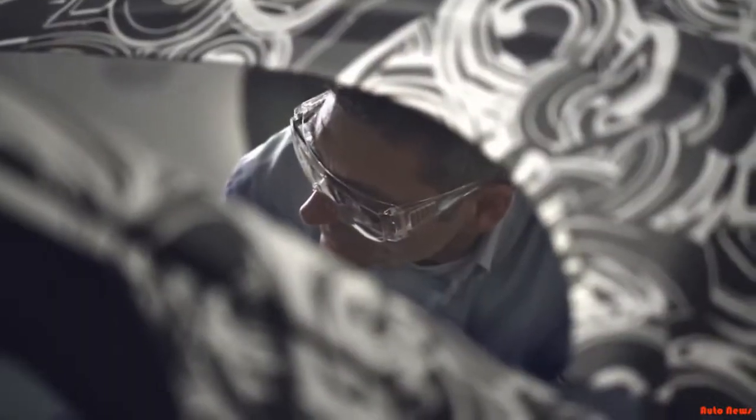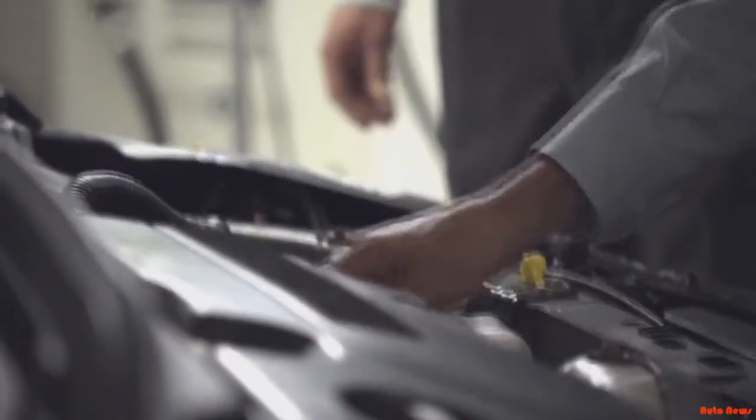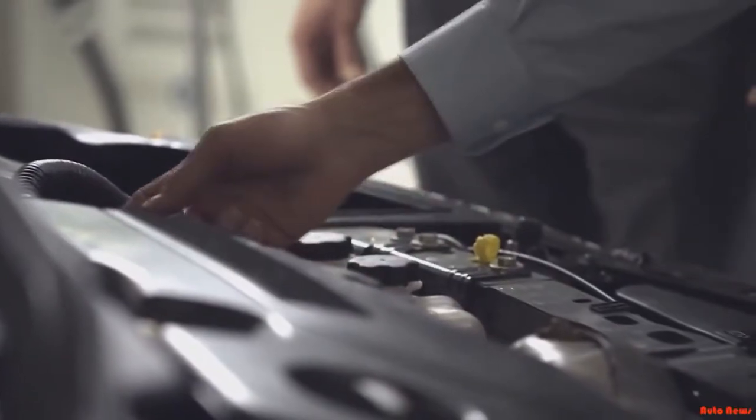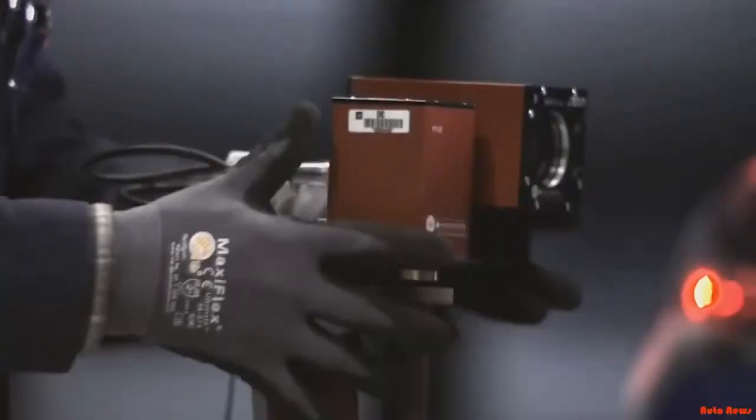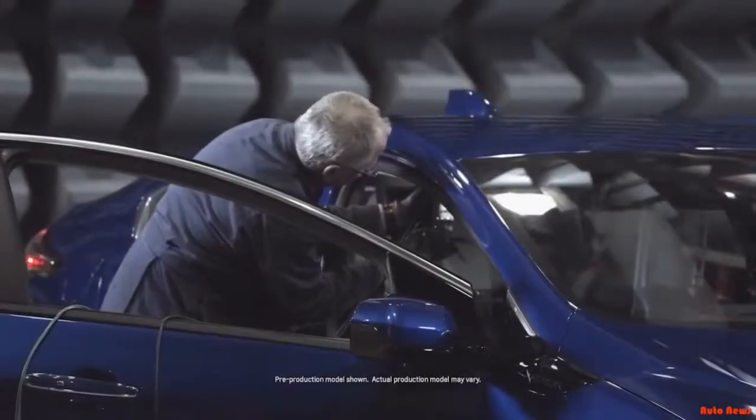The great thing about being part of a company that's got a hundred-year history of developing great automobiles is you get all of that learning when you're doing something new. So our owners really get the great benefit of automotive experience in engineering and design, and then on top of it they get the new technology that comes with electric vehicles.